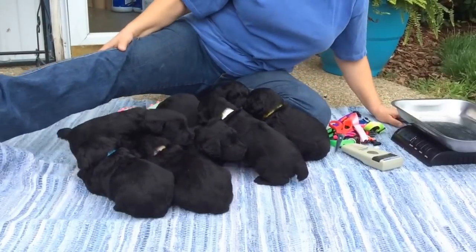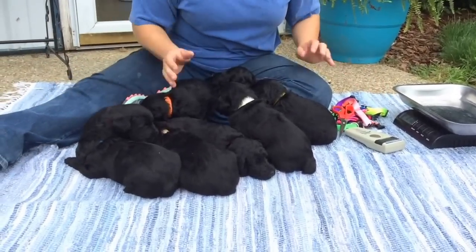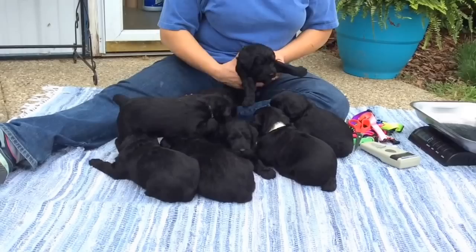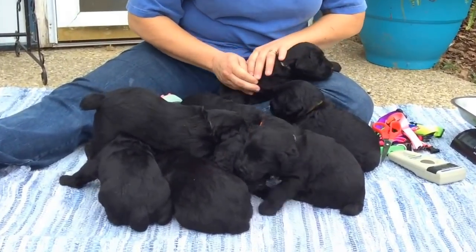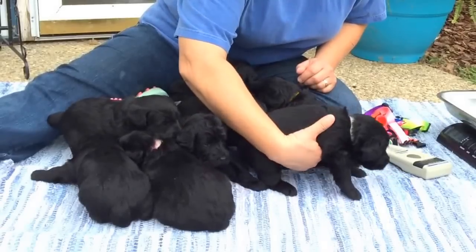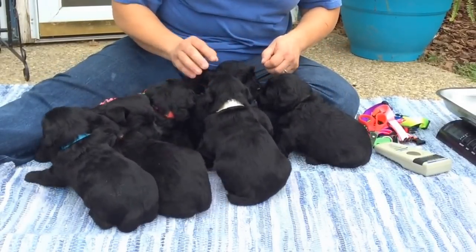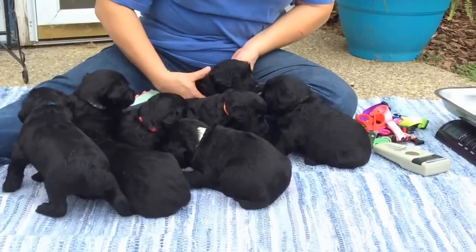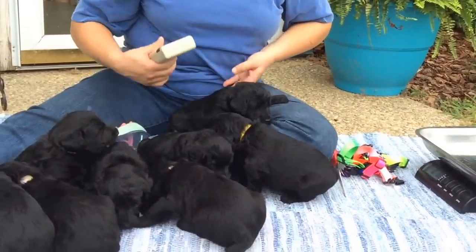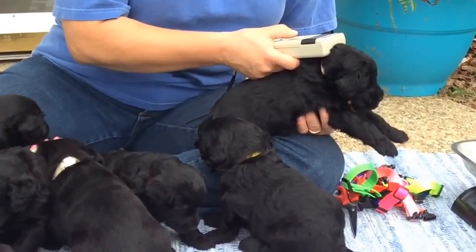Good morning, this is the 17th of July. This is Greta's kids. This is the first time they've been outside, so they're going to kind of either be scared to death or not bother them at all. Today what I'm going to do is give them all new collars because their collars are getting really small, and we're going to give them big boy collars today. I'll give you microchip numbers and collar colors, and those will last until they go home.